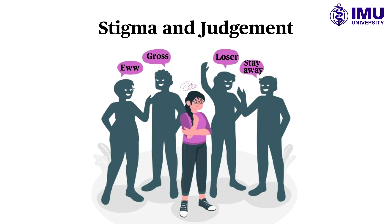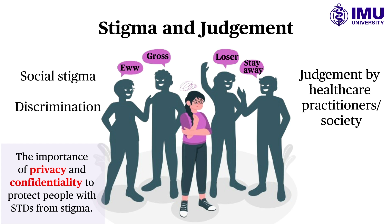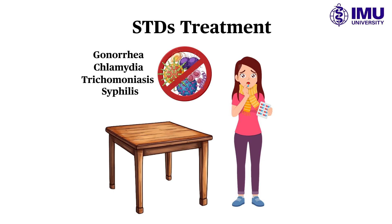Stigma and prejudice around STDs might discourage people from seeking testing and treatment. People may be concerned about social stigma, discrimination, or judgment from health care practitioners or society. This is why privacy and confidentiality are crucial. Currently, four pathogens — gonorrhea, chlamydia, trichomoniasis, and syphilis — are curable with a single dosage or a course of antibiotics.